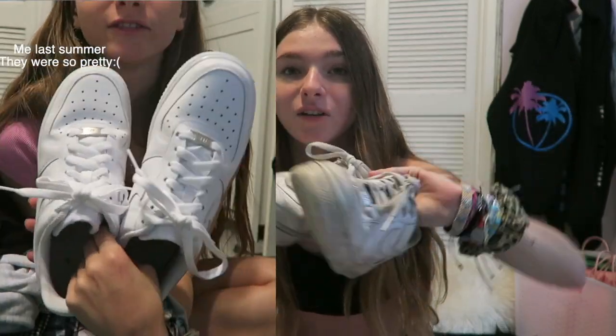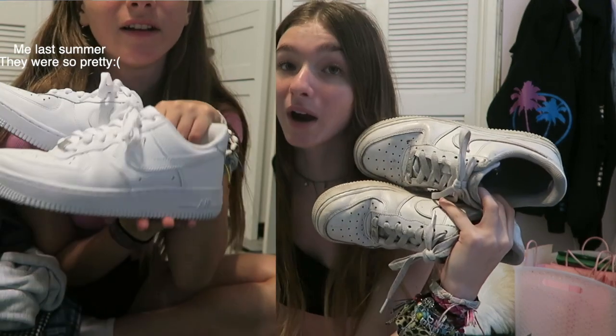Next thing we have is Air Force Ones. They're extremely creased and dirty — I got them last summer, so I wore them all summer last year and all school year, and this is where we're at. But I still love them — they're great sneakers for every single outfit. And the last shoes are Converse sneakers. I think they're cute — still basic, but not this basic.